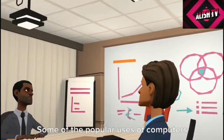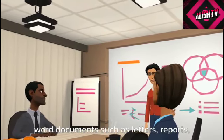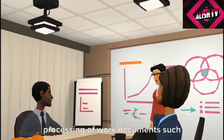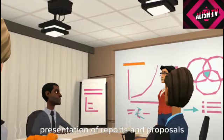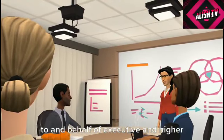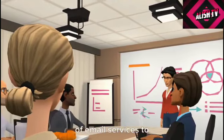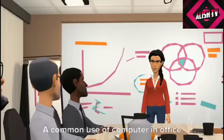Some of the popular uses of computers in offices include preparation of word documents such as letters and reports, processing of work documents such as work orders and financial reports, presentation of reports and proposals on behalf of executive and higher level office personnel, and management of email services.